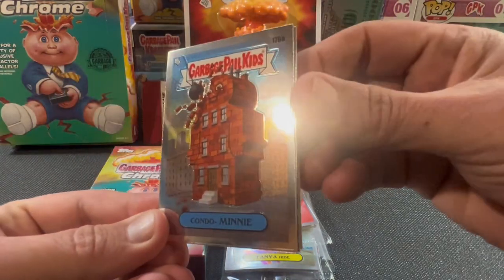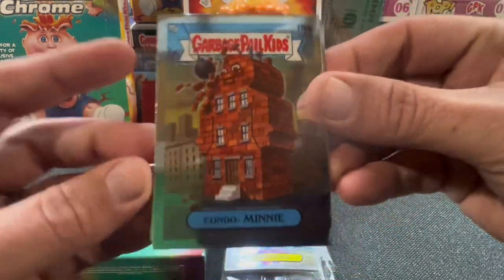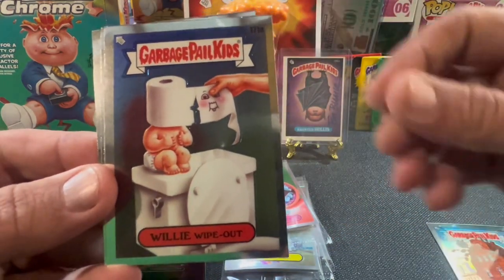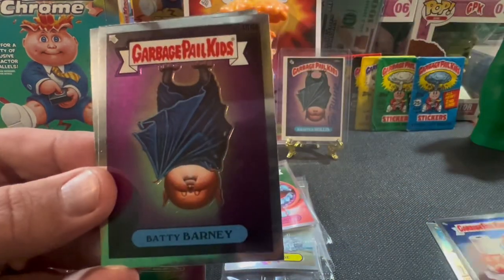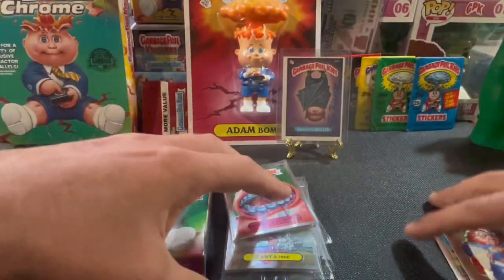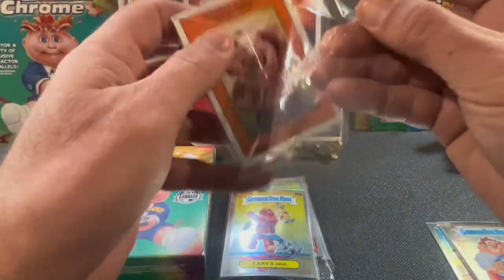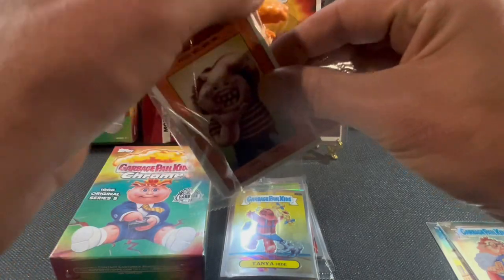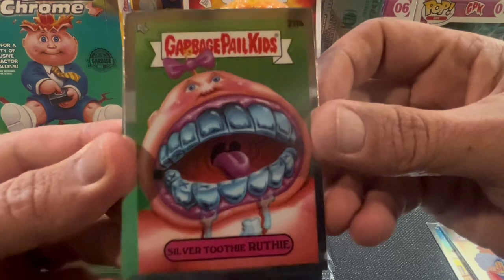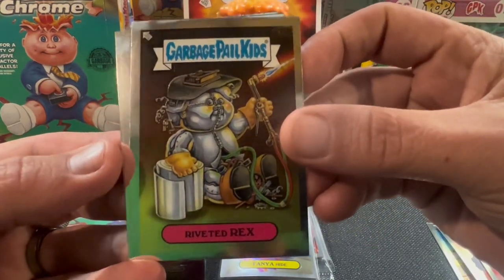Oh, is that a print one? No, that's the way it's supposed to be. I was like, is that a print one? It looked weird. But that's Condo Mini, Willy Wipeout, Batty Barney, and Nat Nerd. If I could find anything out of here, my grail out of this set would be the Haunted Hollis, Super Fracker, the 101, or a Haunted Hollis autographed by Tom Buck.